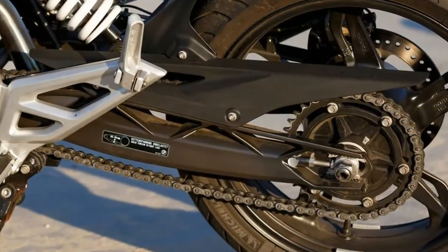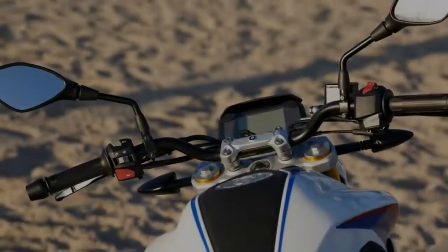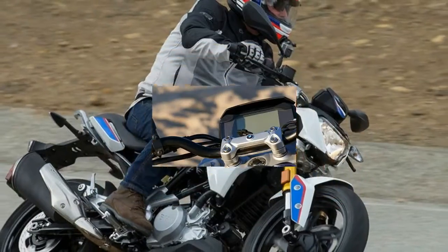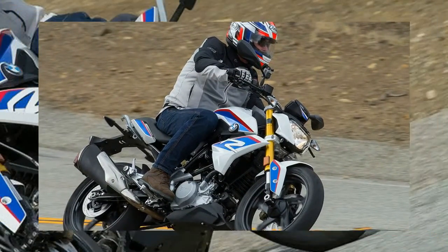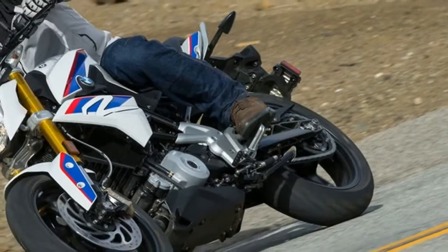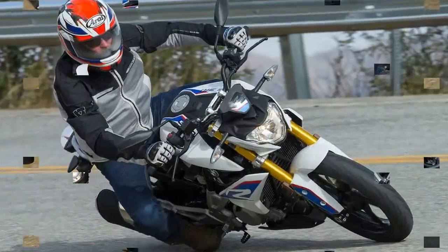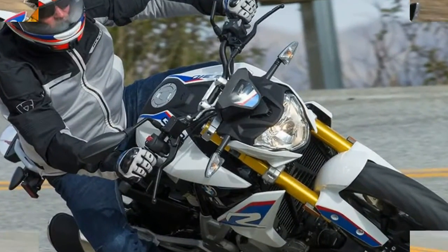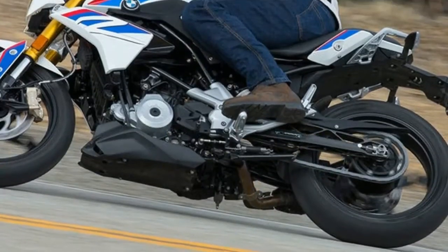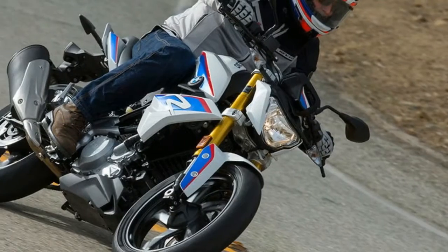BMW claims that the G310R will return fuel economy in the range of 70 to 75 miles per gallon, so with its 2.9-gallon gas tank it would be good for 200 miles or more between fill-ups. According to the digital display on my test bike, I was averaging more like 64 miles per gallon, but then again we were pushing the pace and having a lot of fun — and let's face it, 64 miles per gallon isn't so bad.